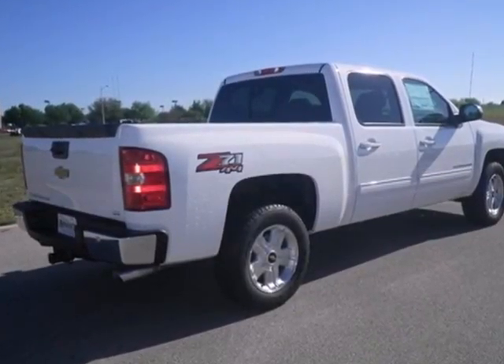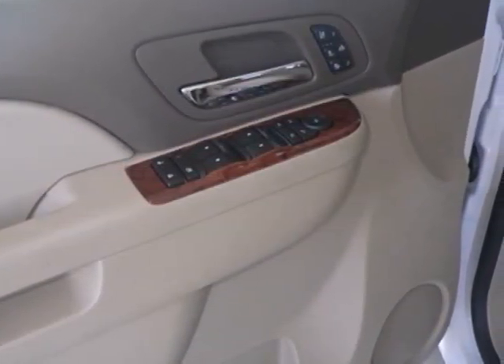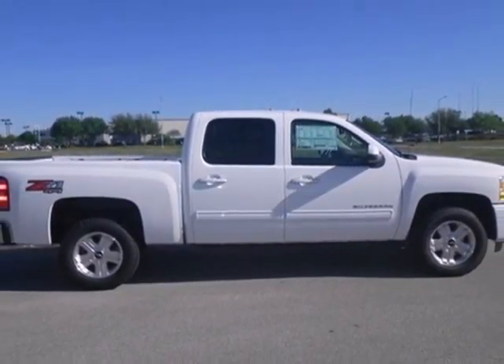Convenient features like stability and traction control, air conditioning, and cruise control make it easier to get through the day. Feel tough in this Silverado. Come take it for a test drive today.